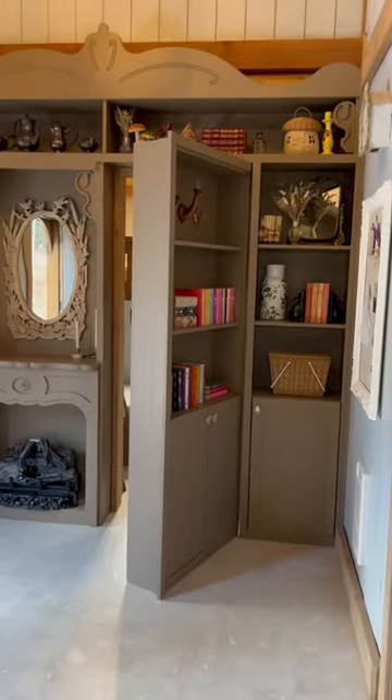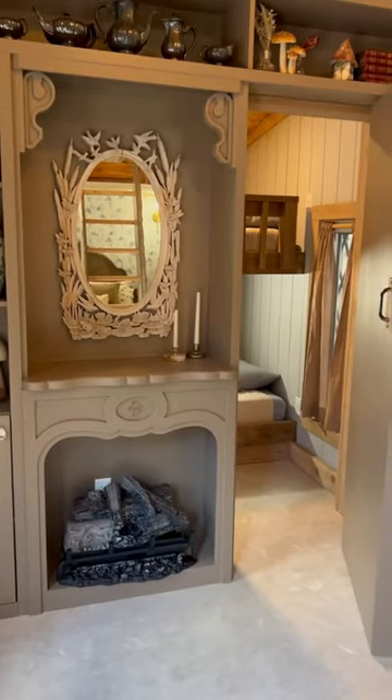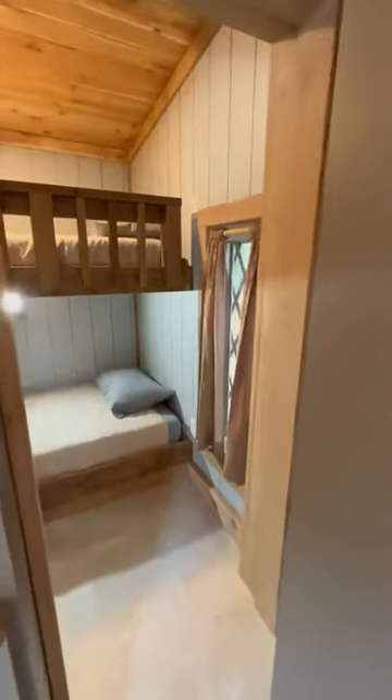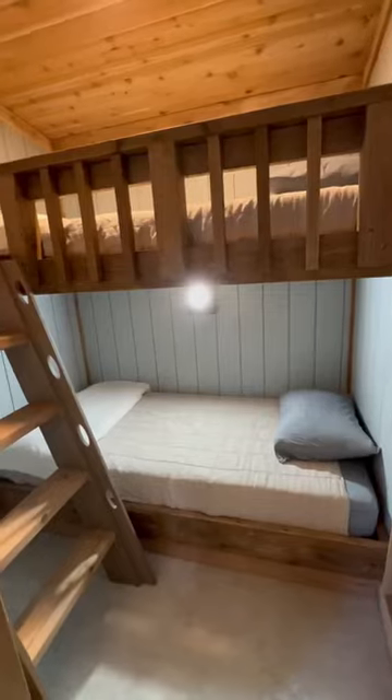Belle's father is actually a merchant who loses everything at sea and is forced to move his family out to the country, so we figured a secret passageway from the bookshelf into the bunkhouse might be the perfect fit for this family.